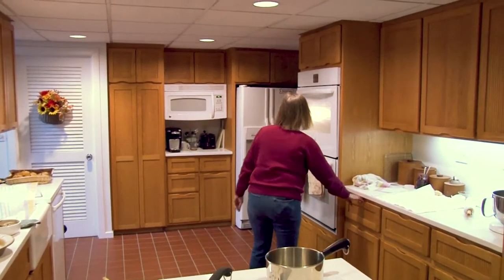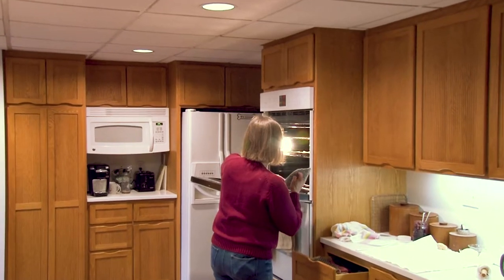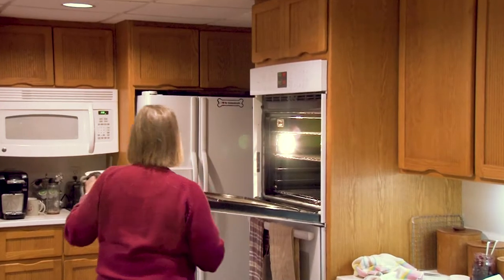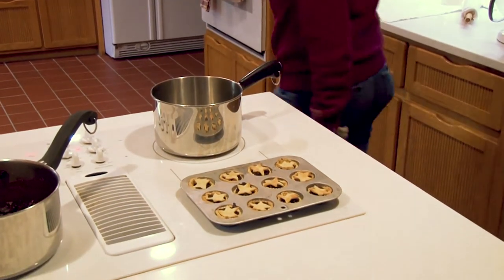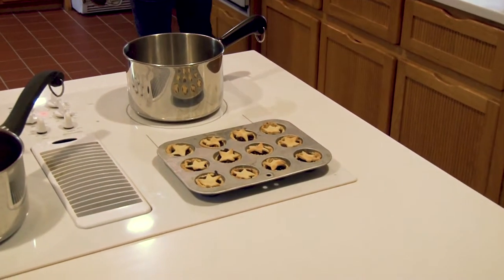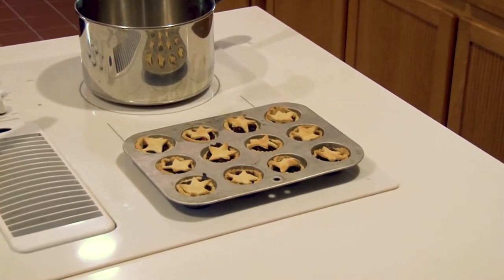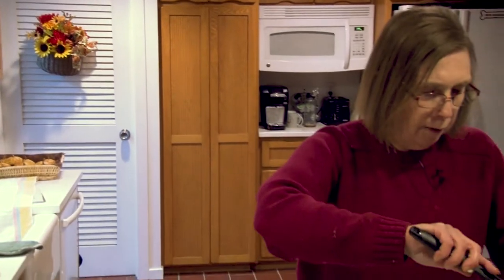Now it's time to take out the mincemeat tarts — and you can see they are nice and done. The next thing I'm going to work on is a poultry pot pie. This can be done with leftover turkey or leftover chicken. I am using chicken today because we did have a roast chicken.